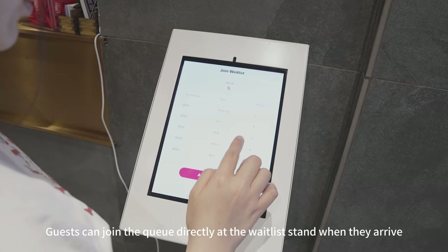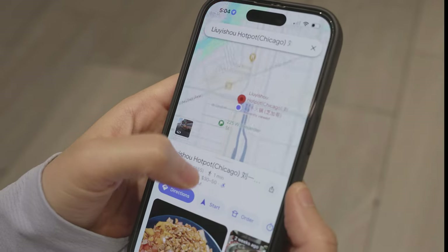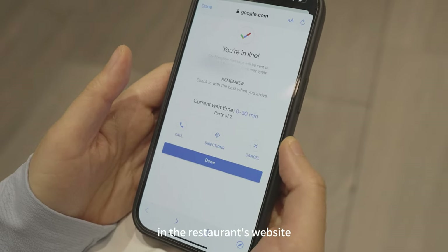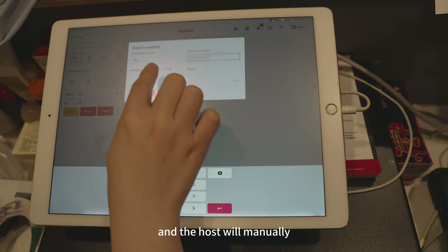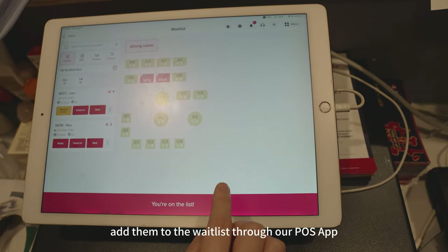Guests can join the queue directly at the waitlist stand when they arrive, or from anywhere via Google Maps and the restaurant's website. Guests can also call the restaurant, and the host will manually add them to the waitlist through our POS app.